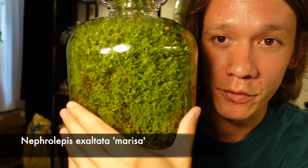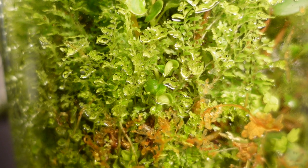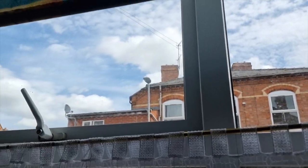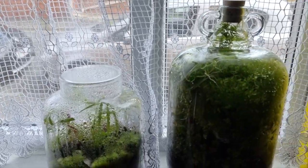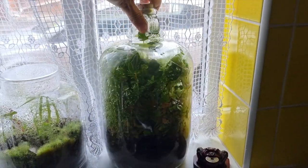This mountain of green is Nephrolepis exaltata marissa and it's doing so well in here. The terrarium is now positioned in a window that doesn't get any direct light and I've noticed that since I placed it there the plants inside have done a lot better. I suppose there really is no substitute for natural light.